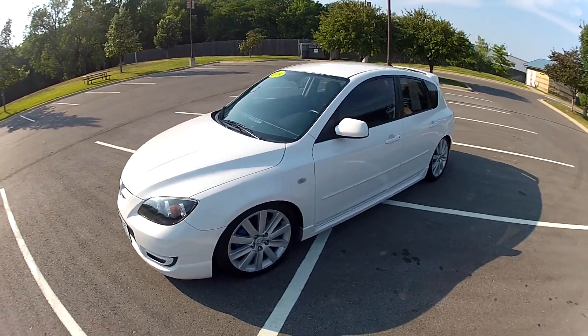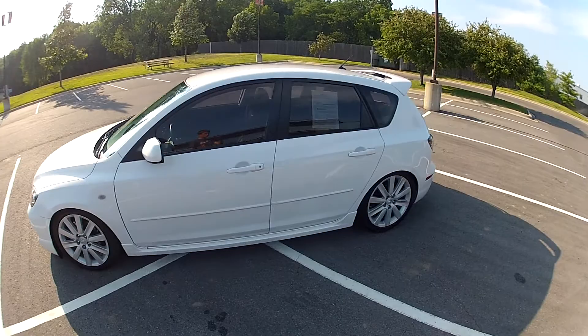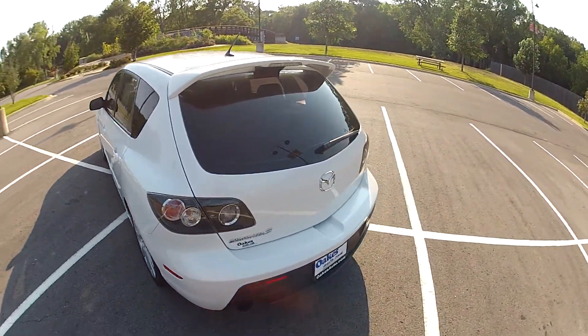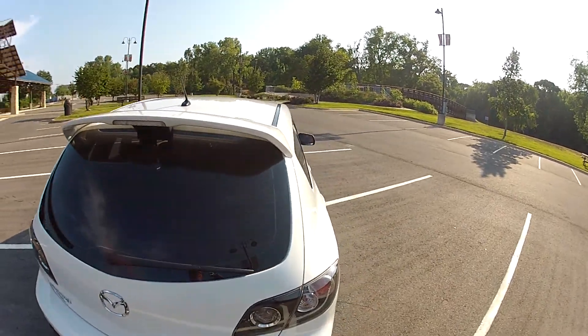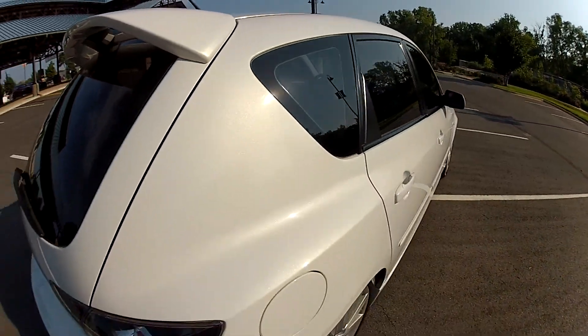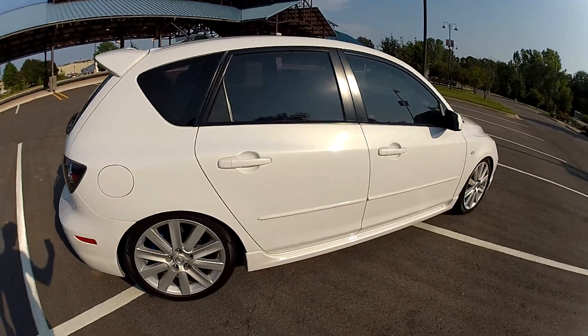This is our 2009 Mazda Speed 3 with 79,000 miles on the odometer. The paint shines nice and bright, it has a beautiful metallic finish, and the car is in very good condition.